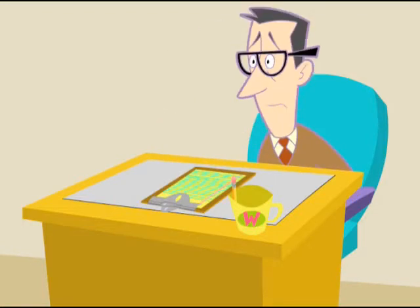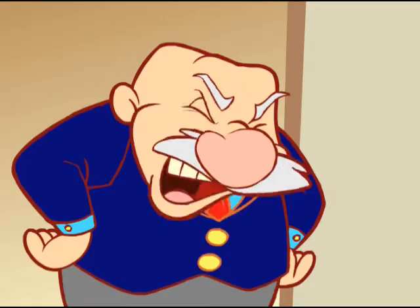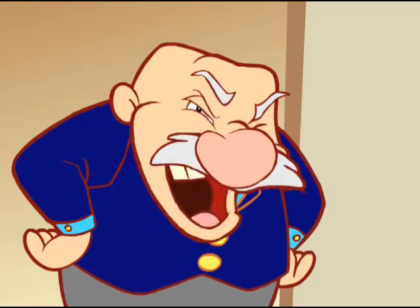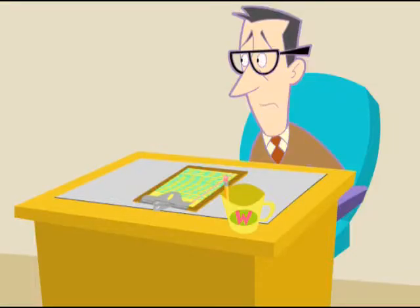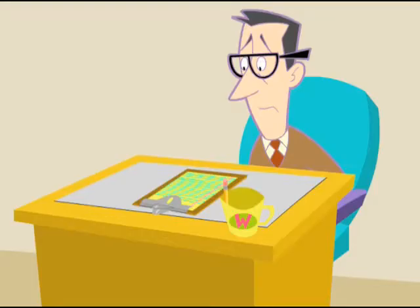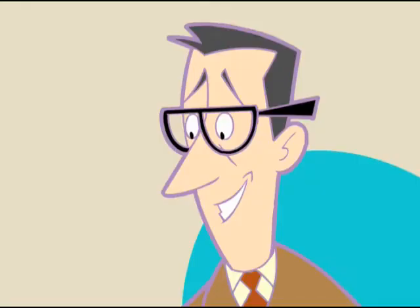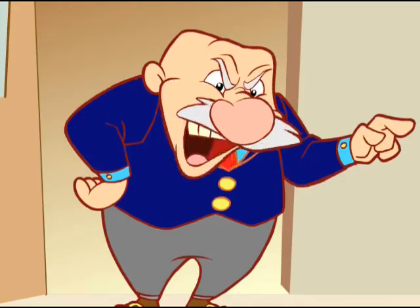Kettleman! Have you come up with a new and innovative way to showcase our new line of widgets at the big show? Sure, boss. Good, have it on my desk by five. And it better not be our logo on coffee mugs again!